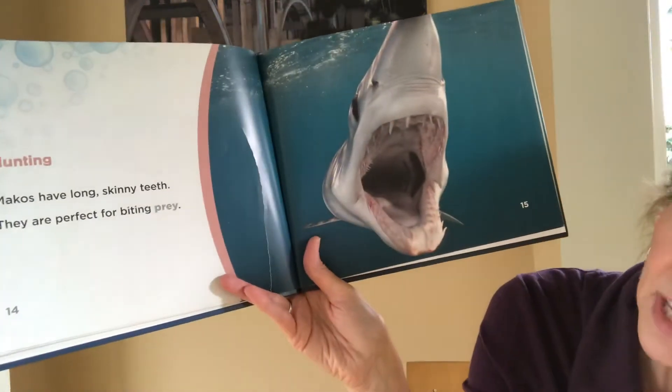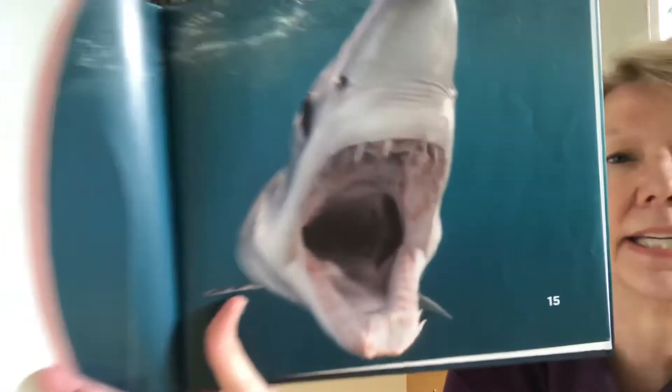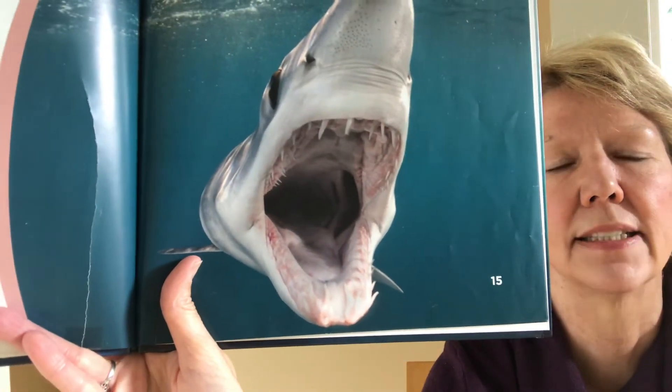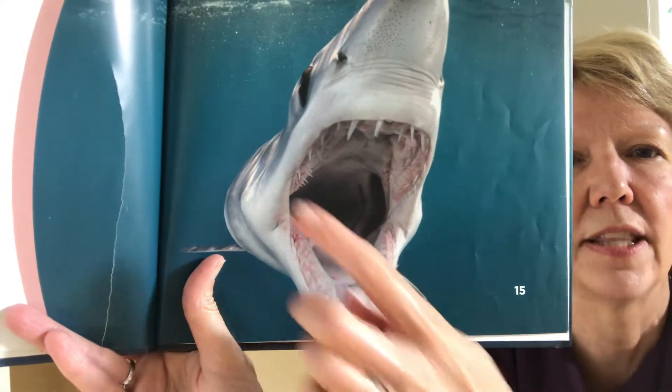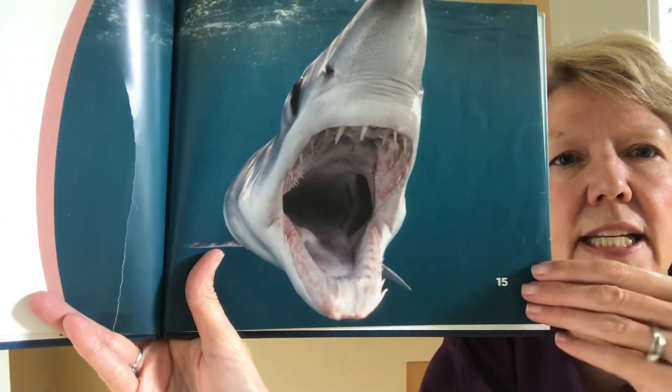Hunting. Makos have long skinny teeth. They are perfect for biting prey. Doesn't look like they have quite as many as sometimes we see in sharks, but they certainly would grab the prey, wouldn't they? They do have some back here too. And they are skinny.